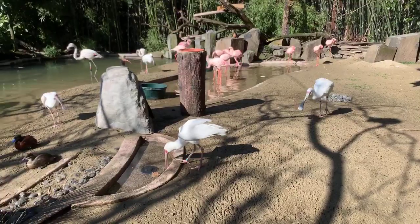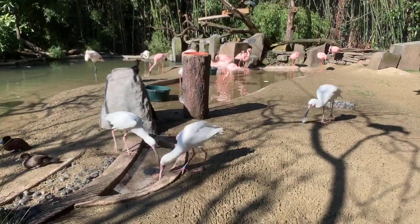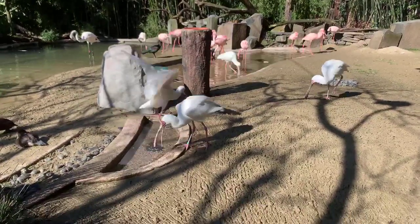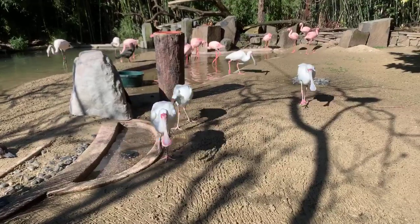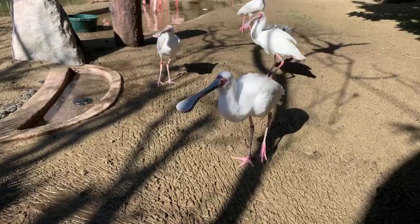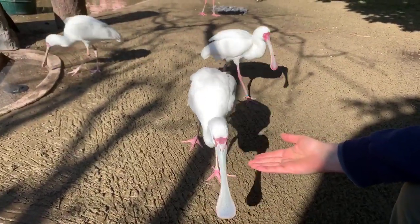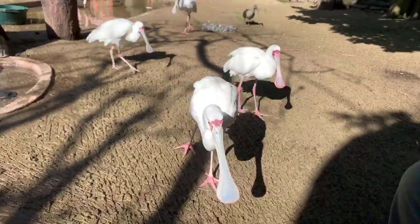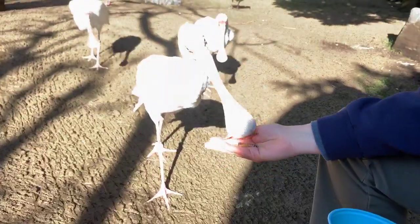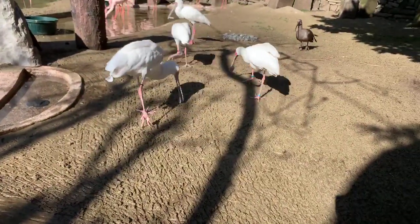About the spoonbills and their amazing bills: spoonbills live in the same sort of environment as flamingos — shallow lakes, estuaries, and marshy areas. They use these sensitive spoonbills; the end is very sensitive with lots of nerve endings. They stick it in the mud and sweep it around, feeling for insects, worms, fish, and any sort of critters they can find.